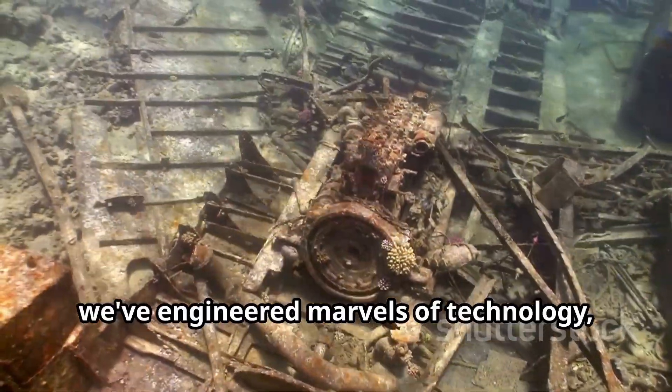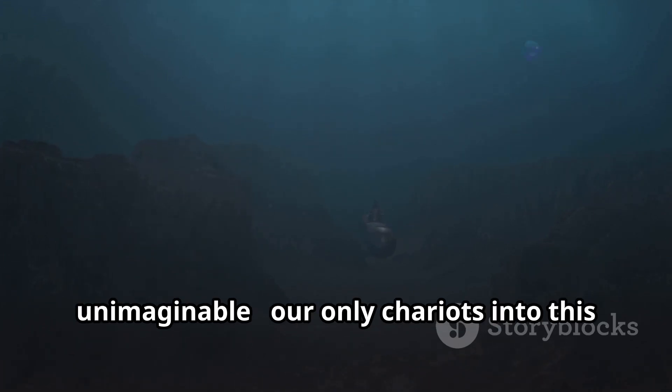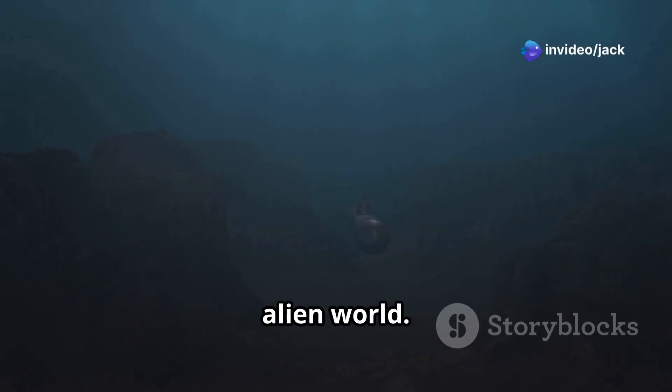To survive this, we've engineered marvels of technology — submersibles built to withstand the unimaginable, our only chariots into this alien world.